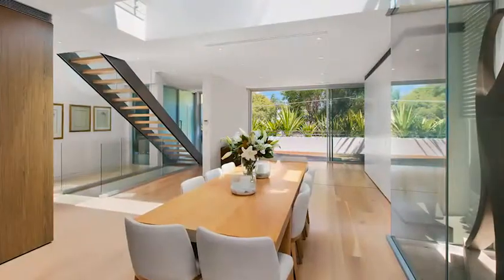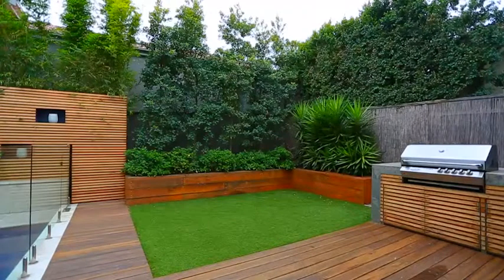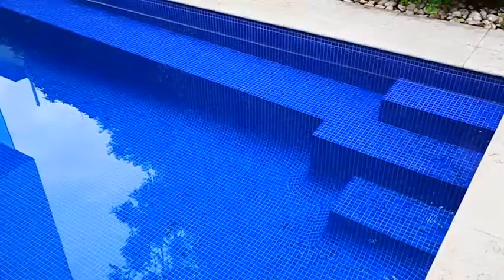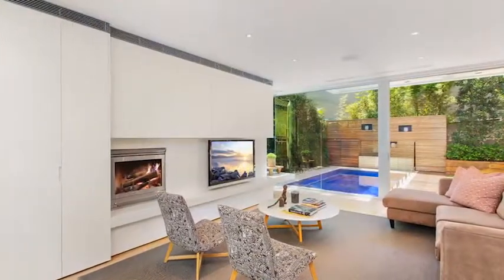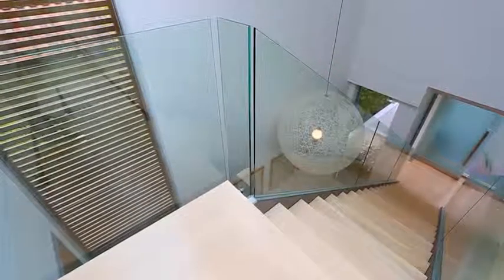Your open plan living and dining is spacious and all flows out onto a level garden and a gas heated pool with a prized northerly aspect. There are multiple living spaces and breakaway areas giving a growing family all the space it needs.